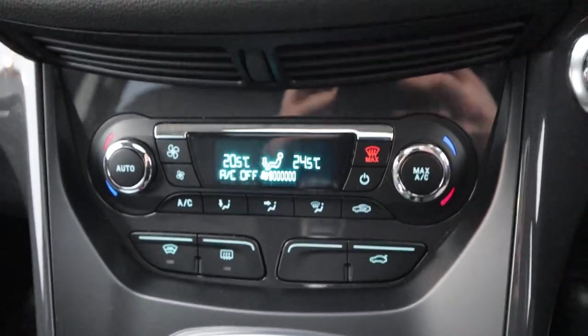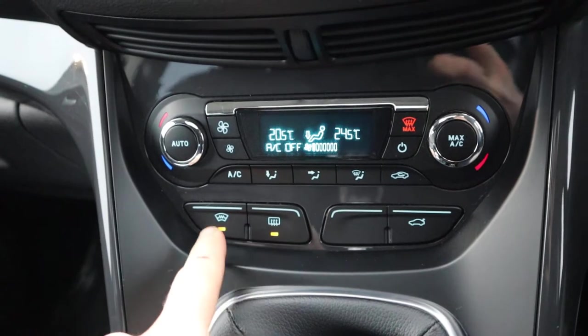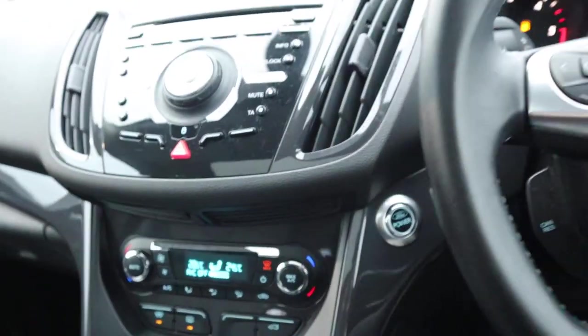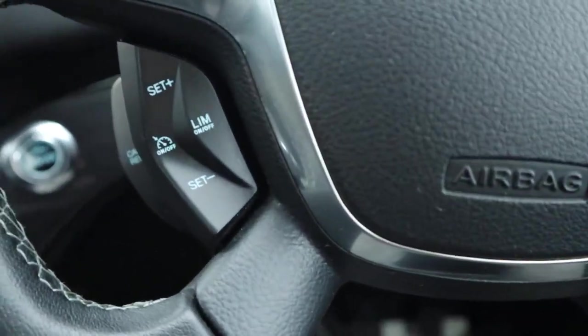Dual zone climate control. Being a Ford, you've got the heated rear screen and the heated front screen, so you don't have the blowers going everywhere — I love that feature. Multi-functional steering wheel, cruise control, and auto headlights.